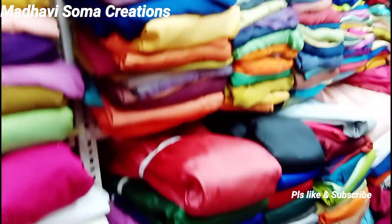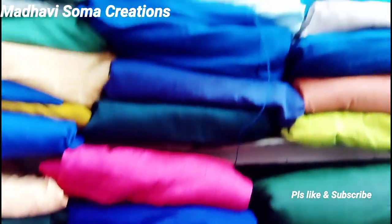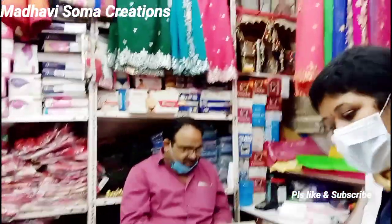The blouses come in many colors. Every one of the colors is displayed here. You can see blouses at the bottom as well. I will show you all the colors — the colors are all the same quality throughout.